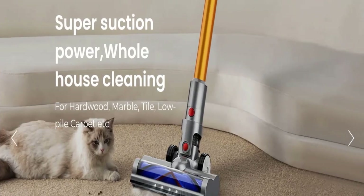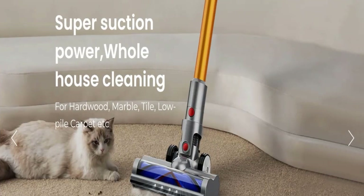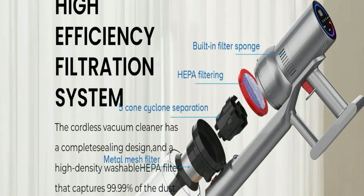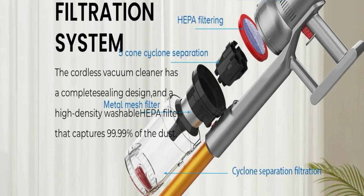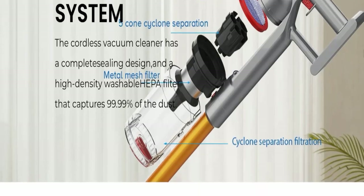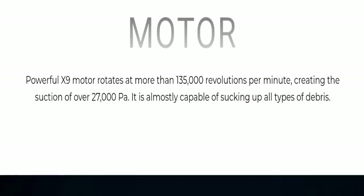It has super suction power for whole-house cleaning, with 27 kPa powerful brushless motor suction. It also has a high-efficiency filtration system with a built-in filter sponge, hyperfilter, and 5-cone cyclone separation filtration. It also has a powerful X9 motor. That's all about the Ottena Hypersonic Pro.